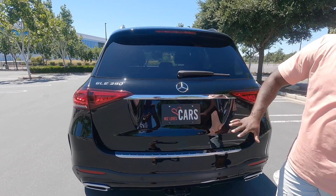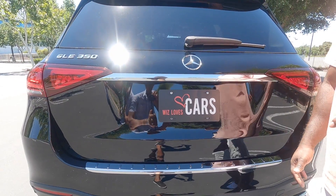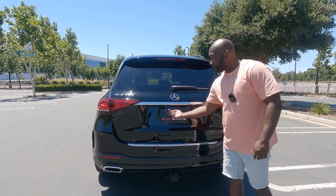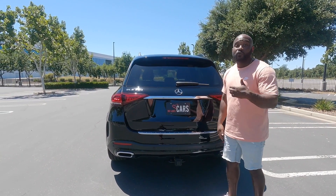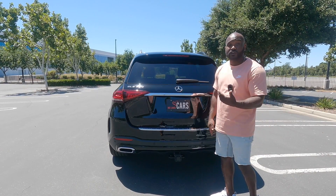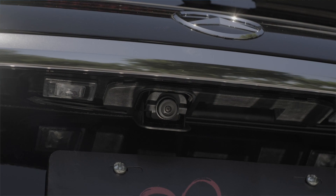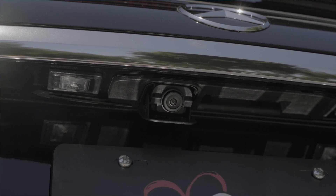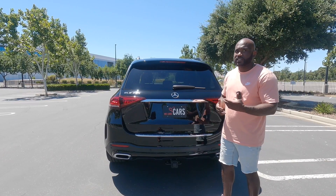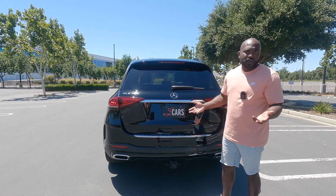If you look, there's no backup camera — at least to the untrained eye, there's no backup camera. There actually is one, but it's embedded into the lift gate. What will happen is once you throw this GLE in reverse, it'll pop out. I think that's a really nice touch — it makes it look very clean back here, and it also helps keep the camera from getting dirty on long road trips.